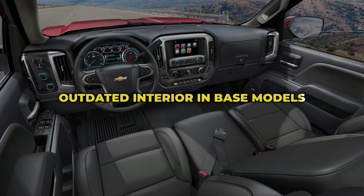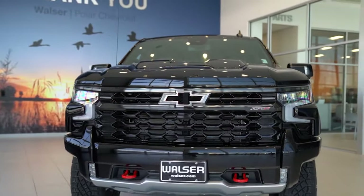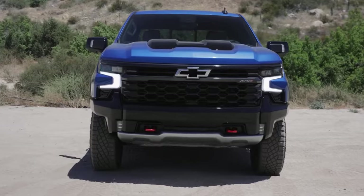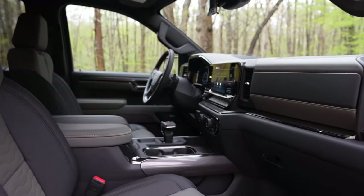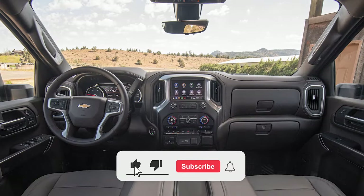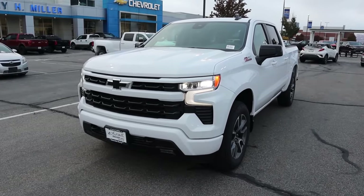Outdated interior in base models. The current version of Chevy's full-size pickup was so obviously flawed from the minute it was shown that the company hurriedly launched the latest generation to keep up with competitors. There was no time for interior renovation, so the dashboard design stayed the same until recently, when the midsize cycle redesign finally introduced a new, much more contemporary dashboard design. However, a new interior was not standard on all trim levels — the simplest model still had an outdated cabin without a fashionable design and a small infotainment screen, meaning a modern interior design will cost more, which turns off potential buyers.